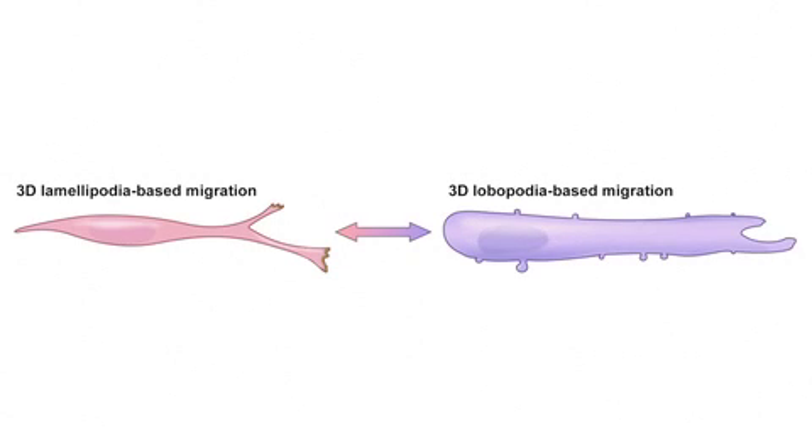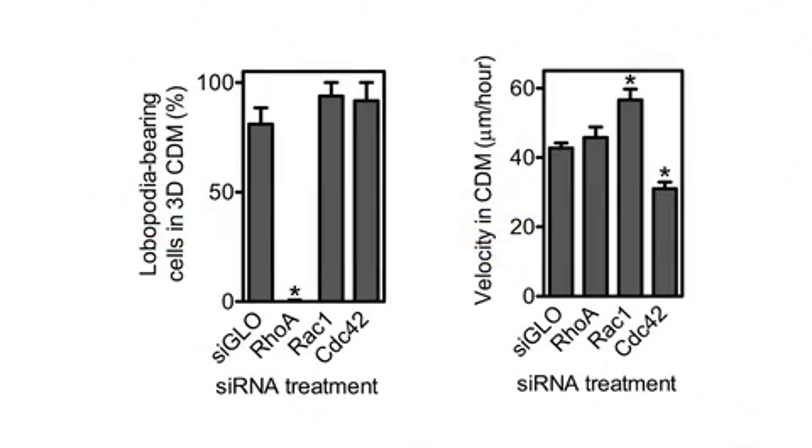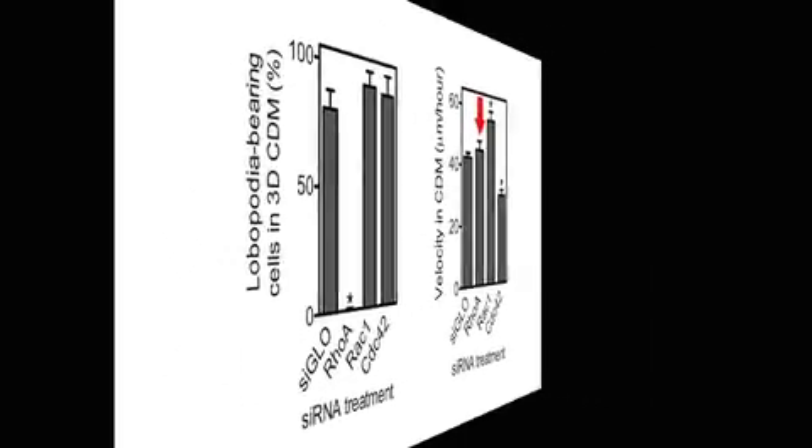But why have two different modes of fibroblast migration? After all, when Petrie et al. inhibited RhoA signalling, cells switched to lamellipodial-based motility without any effect on the speed of their migration through 3D cell-derived matrix. However, that result was obtained with cells treated with 10% serum, which contains a whole host of soluble signalling factors that could be masking any potential inefficiencies.